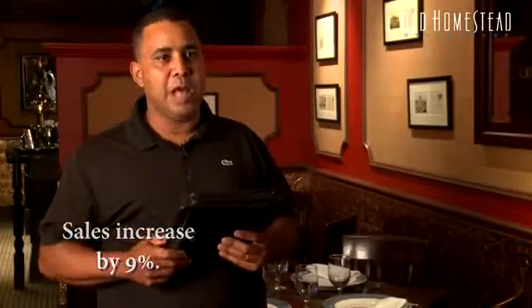Appetizers, cocktails, beer, wine — all tend to increase in sales after we started with Emanio, about 9%. It makes everything faster in all ways.